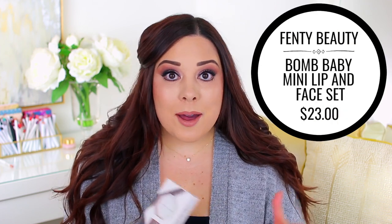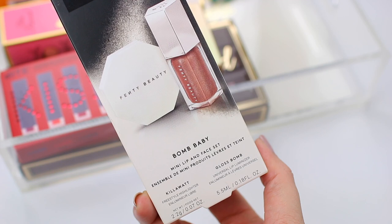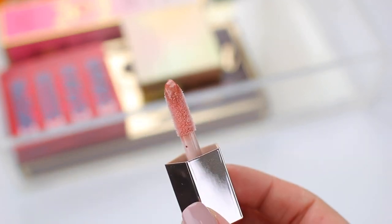I'm finally trying some Fenty Beauty products. I am so late to the game — I should have jumped on the products when they were first released, but sometimes I get overwhelmed by new collections and I just don't know where to start. They just released this new Bomb Baby Mini Lip and Face Set. I've been all about mini makeup products lately. I just have so much makeup in my collection and I love getting mini-sized products just because I feel like I'll actually finish them. This one comes with their Kilowatt Freestyle Highlighter and a Universal Lip Luminizer gloss. I was just going to buy a full size of the lip gloss, but then I saw that this set was available, so I figured why not try two products instead of just one. And then if I do finish up the lip gloss, I can always repurchase it.